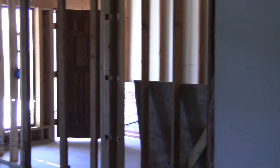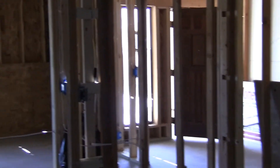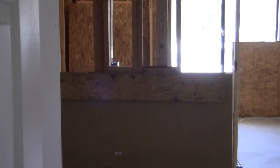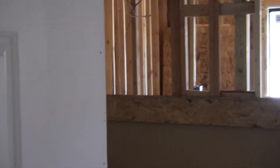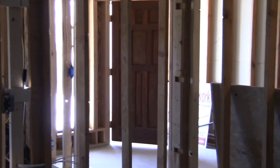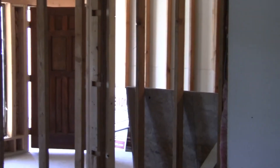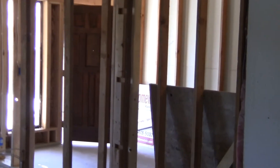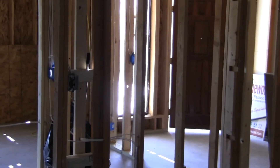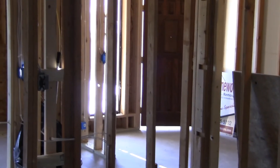Last time we were here it was all boarded up — we had the front of the house off. Now the front of the house has moved forward almost 20 feet. The next video I'm sure this will all be drywalled. All of our electric work has been done, so we're about ready to start drywall. Look forward to the next time I get out here — we'll be showing you our progress as we go.